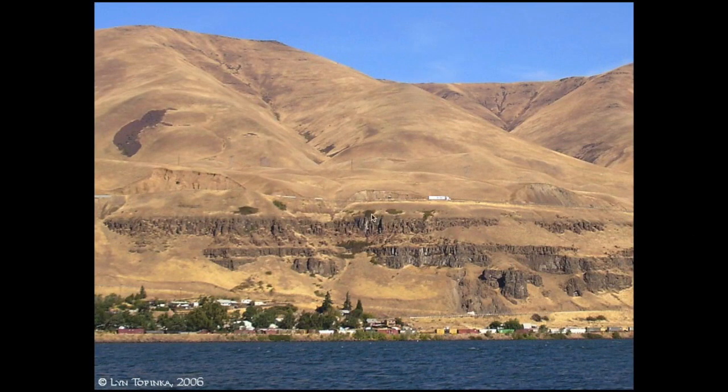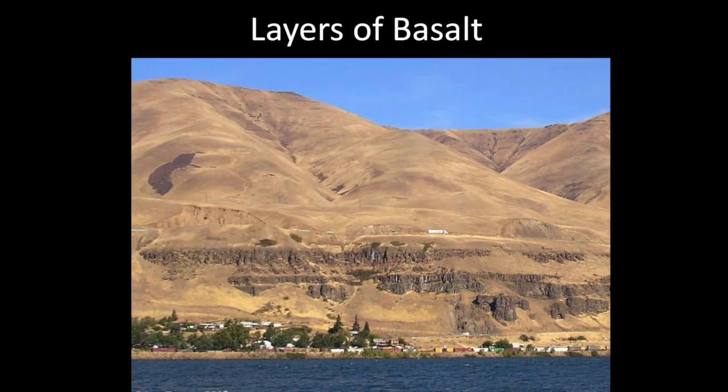When you go across I-90, you see these layers — these layers are layers of lava that flowed, and there are multiple layers. Let's check the scale: there's a truck. Have you ever seen this place before? This is a pretty cool area. This is the Columbia River; this particular spot is right after you cross the I-90 bridge. You have layers of basalt — that's what this type of rock is called. Write that down: layers of basalt.